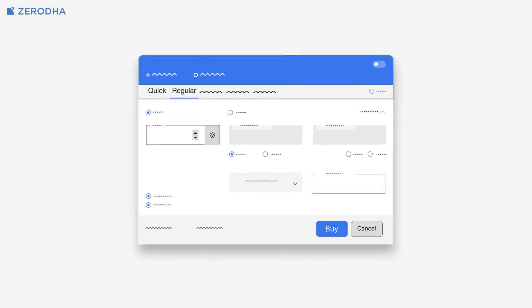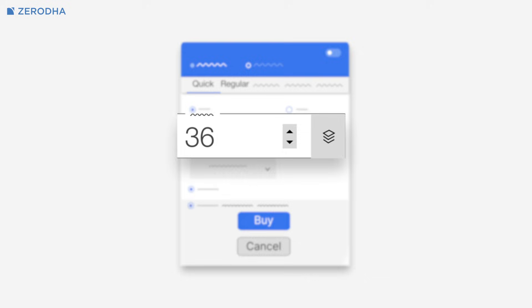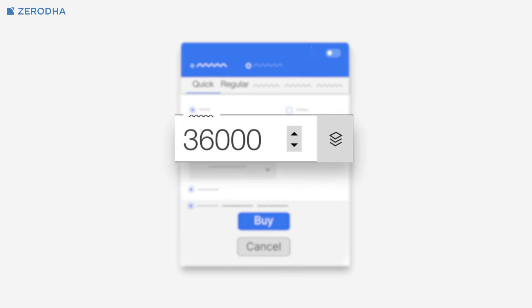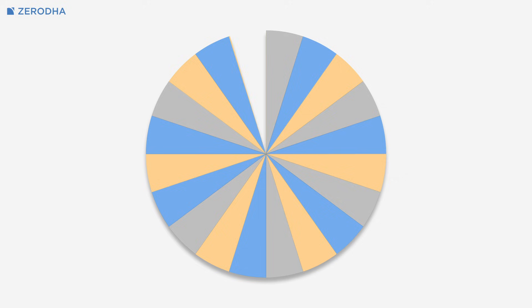Order slicing is now available on the regular and quick order window on Kiteweb, which makes it easier to place large orders while managing exchange freeze quantity limits. Let me tell you how it works.